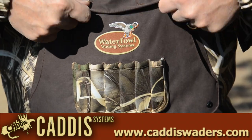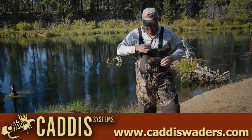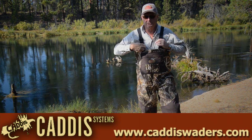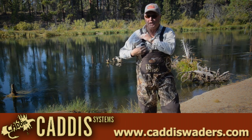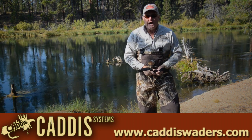Shell loops accommodate both 12 and 20 gauge, and a bellows pocket stores even more. It can be cinched up from the top, and just like all of our fishing breathables, for those times when it's just too hot gathering or putting out decoys and you don't want to sweat, you can go waist-high with your wader.